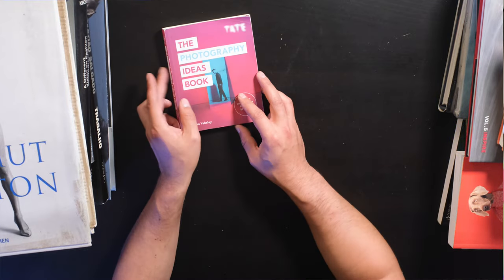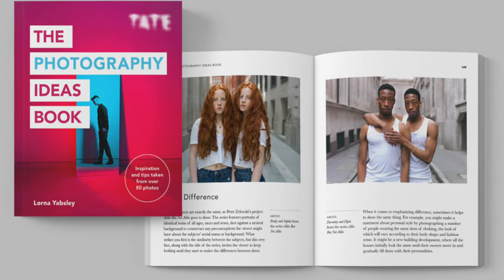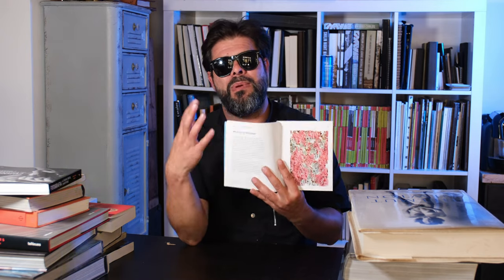This is a really cool book put out by the Tate Museum — the Photography Ideas book. Basically, each chapter has a different image and gives you a little text about the image and how it happened. If you're into fine art photography or want to expand your knowledge about it, this is a really cool and affordable book.